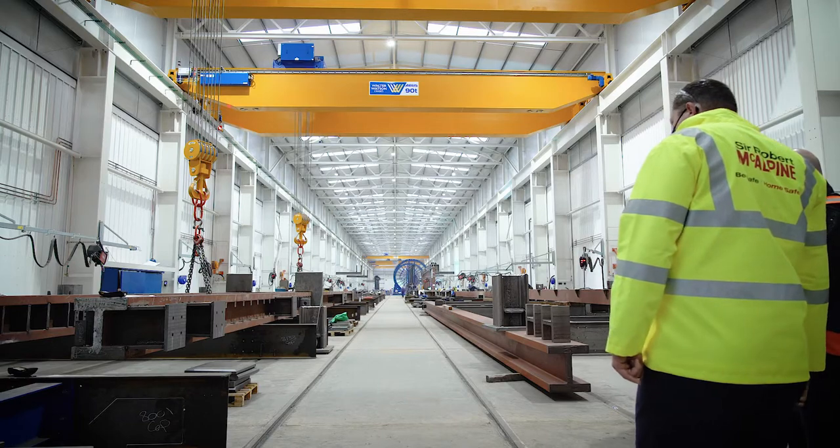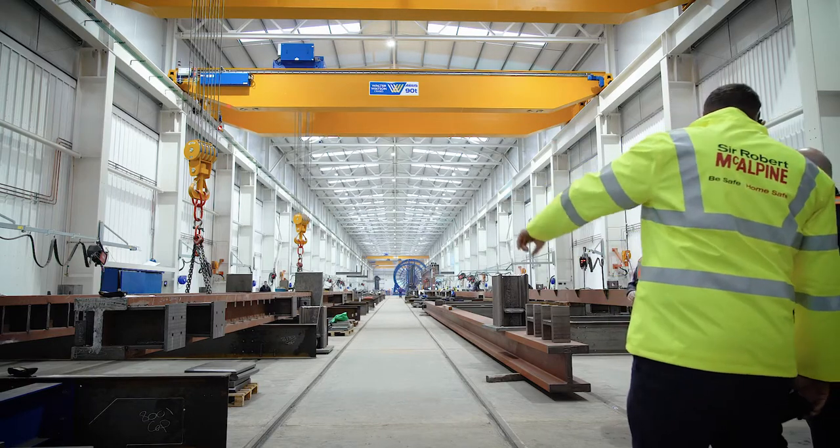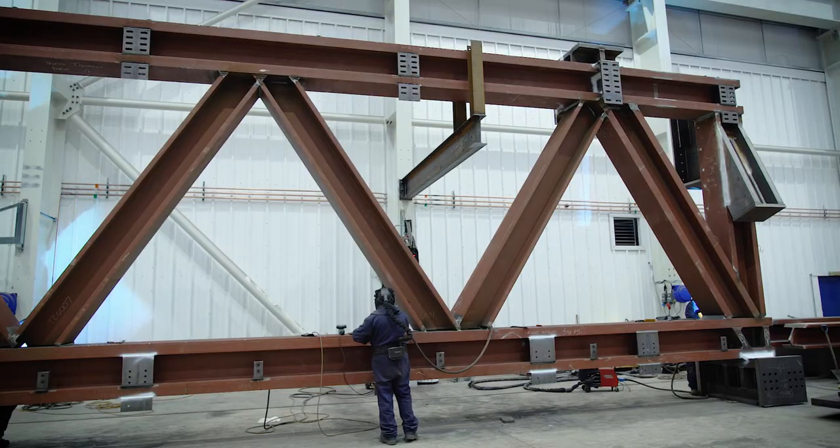We have 16 large trusses. The longest of the large trusses is 33 metres long. Some of the trusses are up to 6.2 metres wide and weigh up to 130 tonnes.